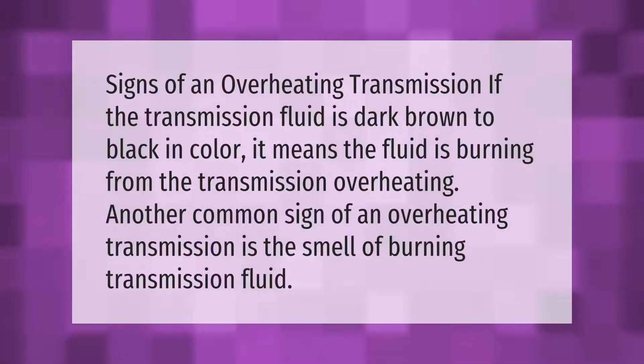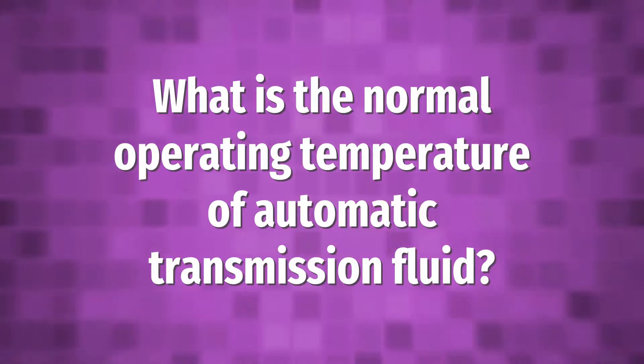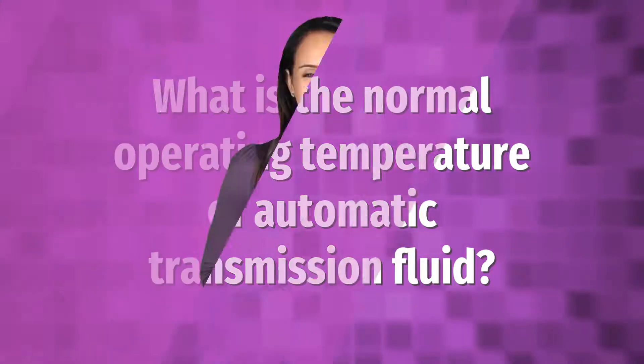Signs of an overheating transmission: if the transmission fluid is dark brown to black in color, it means the fluid is burning from the transmission overheating. Another common sign of an overheating transmission is the smell of burning transmission fluid.